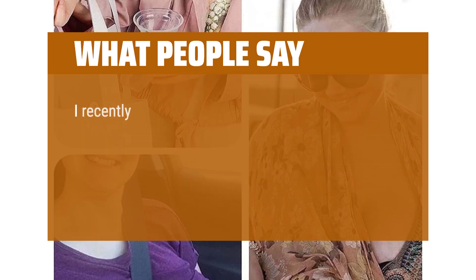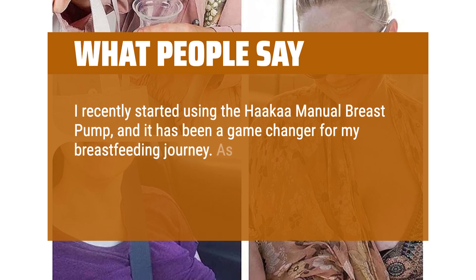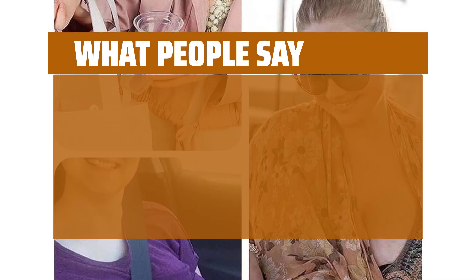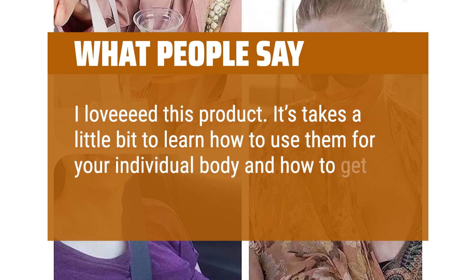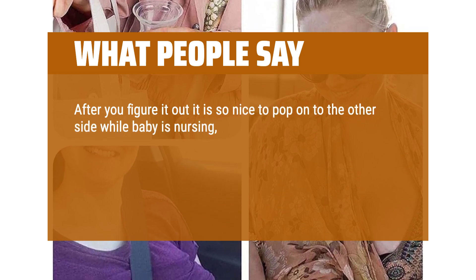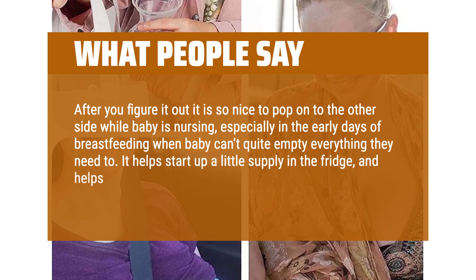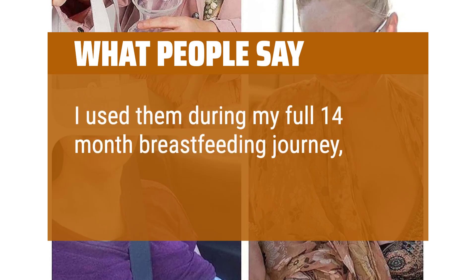I recently started using the Haaka Manual Breast Pump, and it has been a game-changer for my breastfeeding journey. As a mom, finding efficient and comfortable breastfeeding tools is crucial, and this pump ticks all the boxes. It takes a little bit to learn how to use it for your individual body and how to get milk to collect into it. After you've figured it out, it is so nice to pop onto the other side while baby is nursing, especially in the early days of breastfeeding when baby can't quite empty everything. It helps start up a little supply in the fridge, and helps you produce a little extra for baby too. I used it during my full 14-month breastfeeding journey, no issues at all.